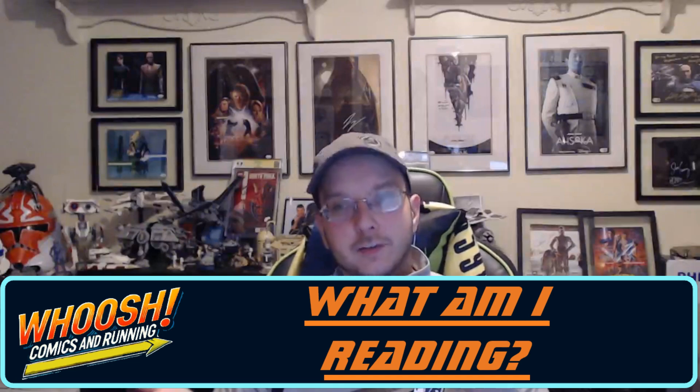Hey, welcome into a new thing I'm trying here at Woosh called 'What Am I Reading.' Part of the reason I decided to do this is I owe all of you recaps of the trades I'm reading to cover the Antihero 5K that I'm slowly doing. It's 10 5Ks, so it's a 5K challenge, and I'm behind. So rather than do the weekly roundups, I thought doing a 'What Am I Reading' and going over these would help me catch up and deliver what I owe all of you.